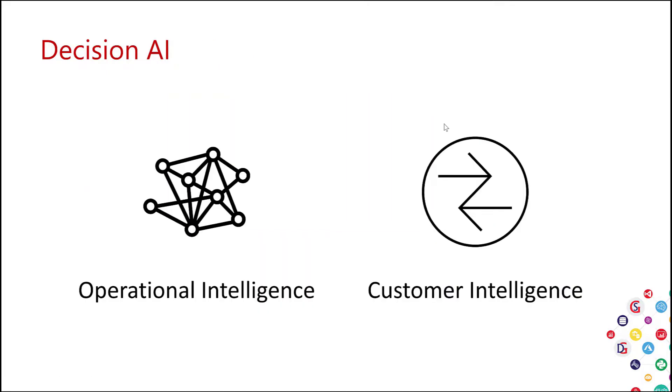Let's divide Decision AI into two categories: operational intelligence and customer intelligence. With the shakeup of 2020 and the pandemic, Decision Intelligence has come into focus in operational intelligence — for example, the need for remote equipment monitoring, social distancing, and supply chains struggling to keep up with demand. Organizations would like to improve day-to-day business and technology operations and shift from reactive to proactive, predict issues before they happen, forecast demand, and optimize inventory management and operating capabilities.